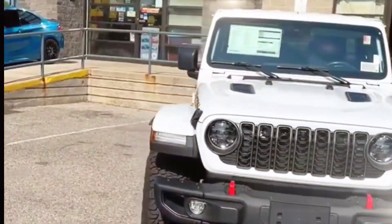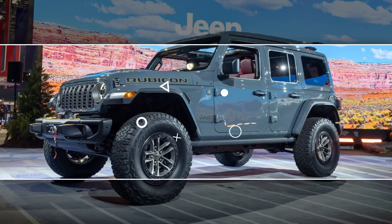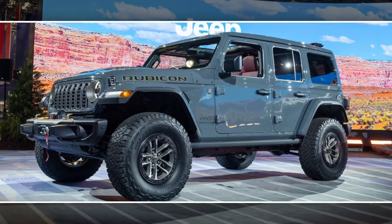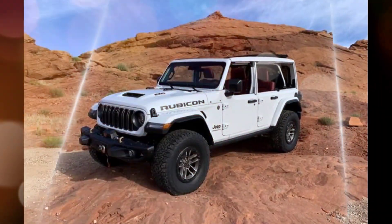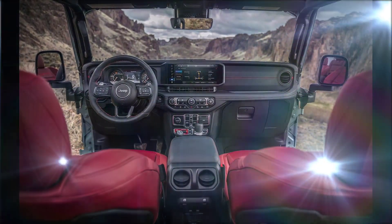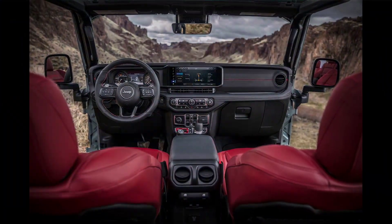Overall, the 2024 Jeep Wrangler is a great choice for anyone looking for a capable and iconic off-road SUV. It offers a variety of powertrain options, a spacious interior, and a wealth of off-road features. However, it is important to note that the Wrangler is not the most refined SUV on the road. Here is a more detailed look at the pros and cons of the 2024 Jeep Wrangler.